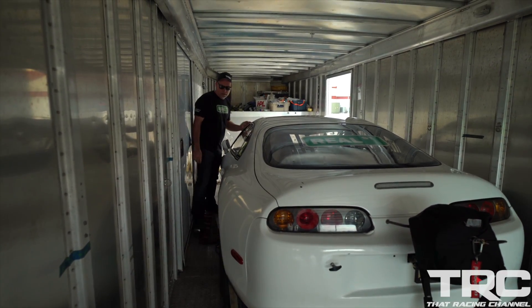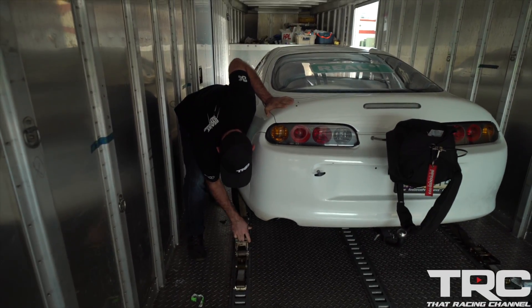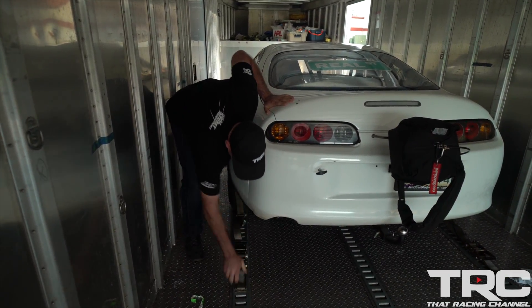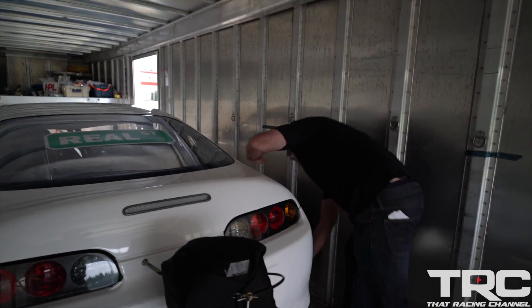Ever since we started racing this car, I've noticed that it spins the tires around 180 miles an hour. It doesn't come loose, but you can see it in the driveshaft speed, you can hear it with your ears, you can feel it in the seat — it's just turning the tires some at speed.